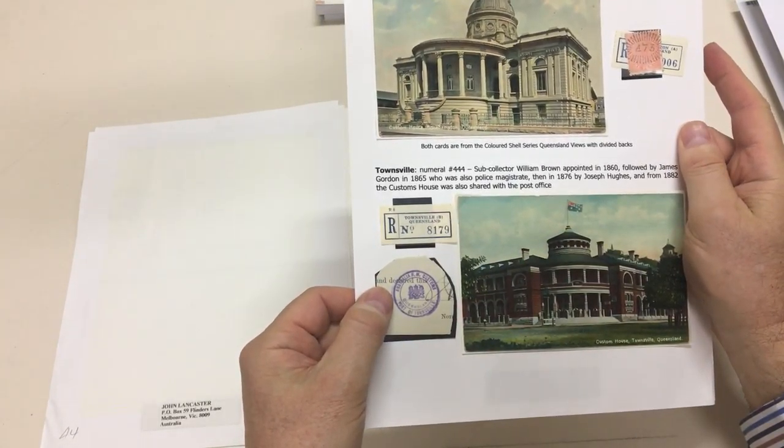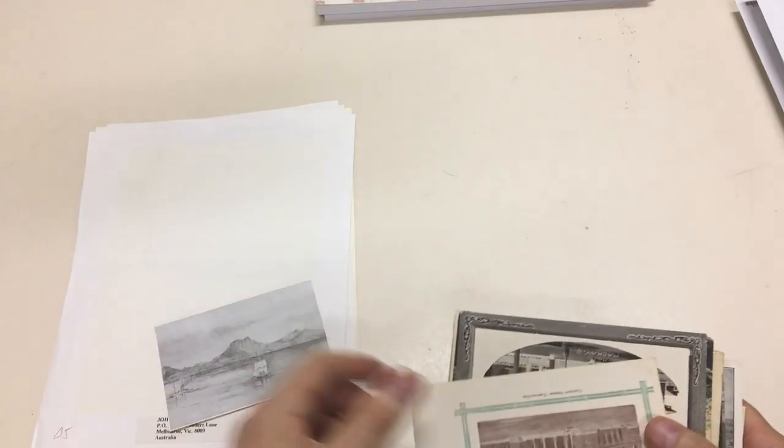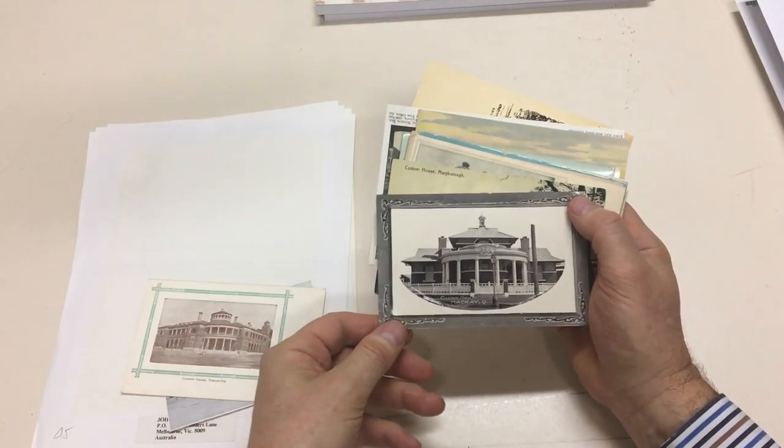Australia HM Customs, Port of Townsville — hand stamp on a small piece from a document, and then it's an illustration. Custom house Townsville local card, very nice. Mackay.